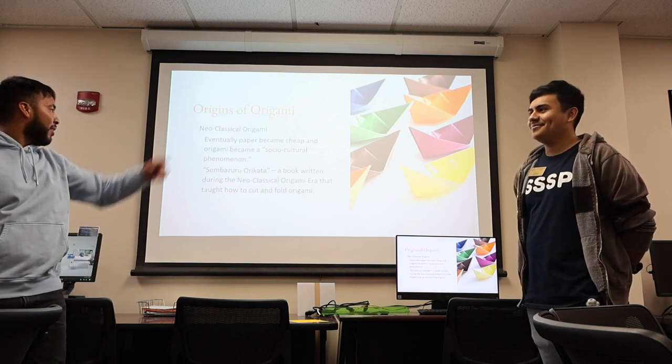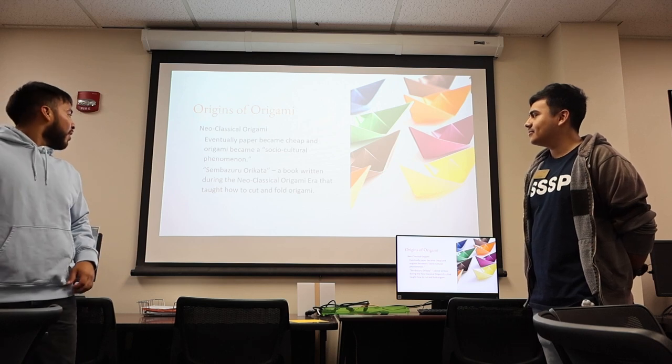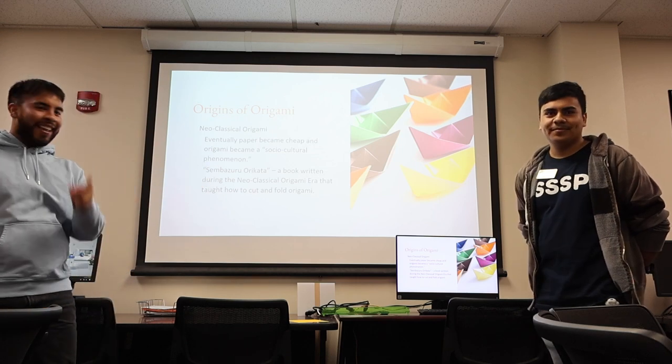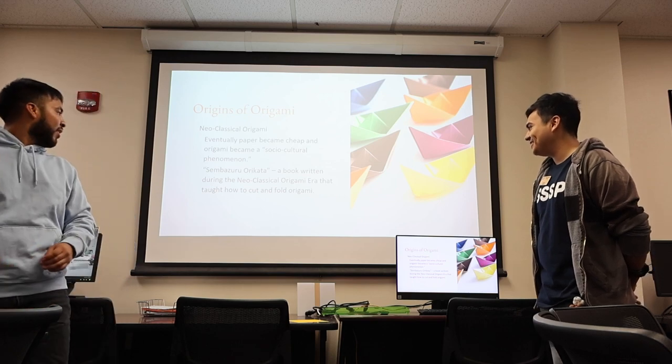In the neoclassical origami era, paper became cheap and origami became a social and cultural phenomenon. There's a book called Sambazuru Orikata, written during the neoclassical origami era, that teaches how to cut and fold origami.